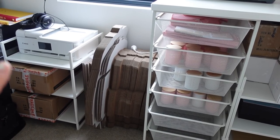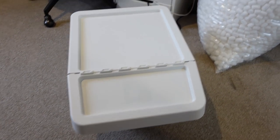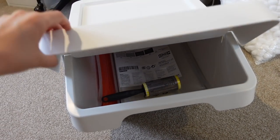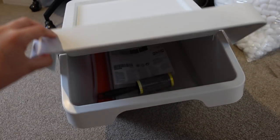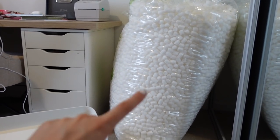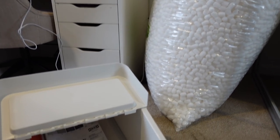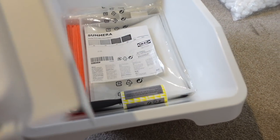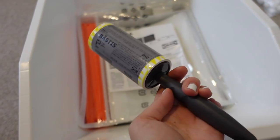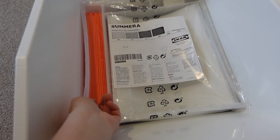I've just got home from the shops and picked up the bin I was talking about. I wanted a deeper one but they didn't have it in stock. I really like this one because you can lift up the top part and grab whatever you need — I'm planning on putting my packing peanuts in here and storing the rest in the storage cage. I also picked up a lint roller for my Cricut machine to get little bits of vinyl off, and some file dividers for the filing cabinet.